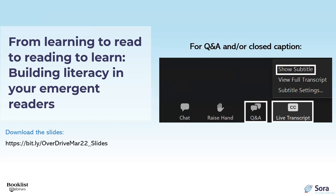Booklist offers closed captioning on all webinars. To enable or disable captions, look for and click the Live Transcript icon on the toolbar. From there you can select show or hide subtitles. If you enable subtitles, you can adjust caption size at any time by selecting Subtitle Settings.